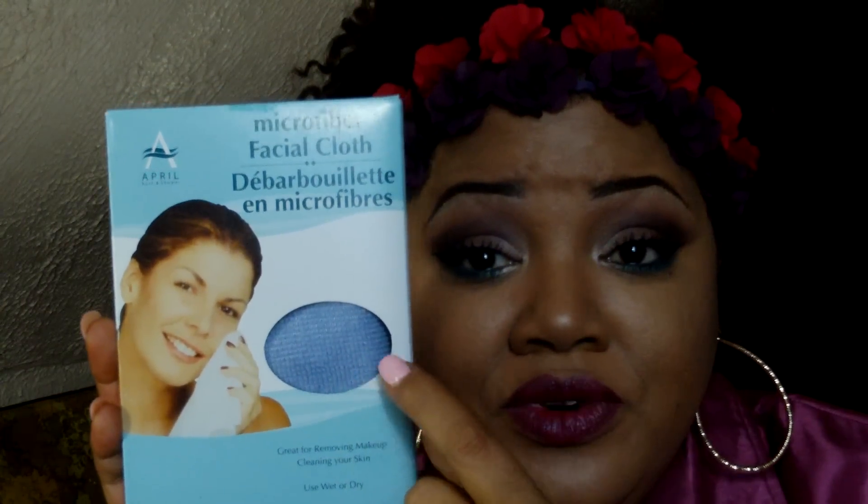Run to your local dollar store, but don't get just any towel because some other microfiber towels don't feel like this. If you can find this beautiful lady on the front of the blue and white box, the brand is April Bath and Shower — go out and get a couple of these towels. You will definitely be happy that you did, and for one dollar you cannot beat it.